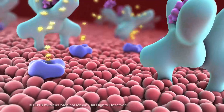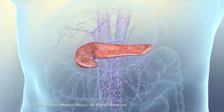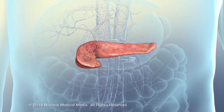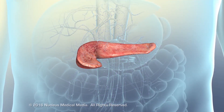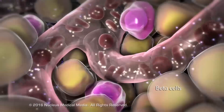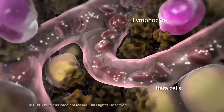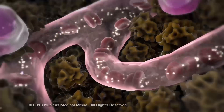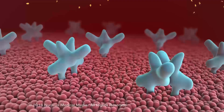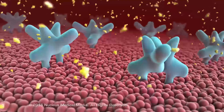As cells take up glucose, the blood glucose level falls. Type 1 diabetes is a disease in which the pancreas loses its ability to produce insulin, resulting in high blood glucose levels and other metabolic complications. In this disease, antibodies secreted by lymphocytes attack and destroy the beta cells, so the pancreas produces little or no insulin. Lack of sufficient insulin prevents glucose from entering cells, resulting in a high blood glucose concentration, a condition called hyperglycemia.